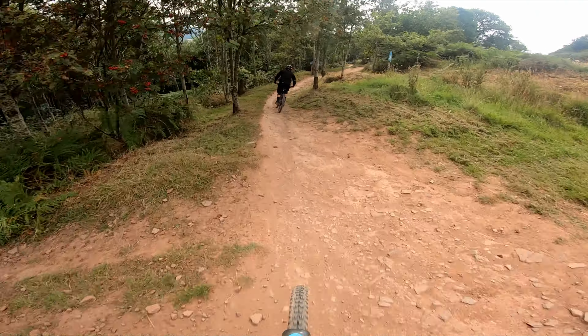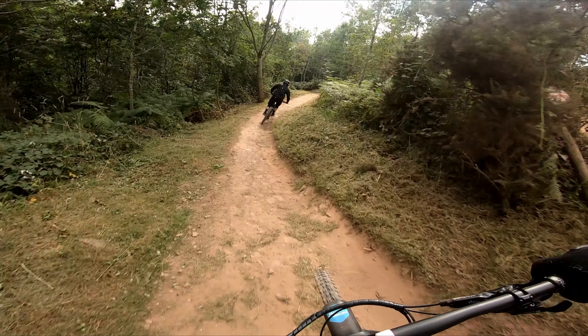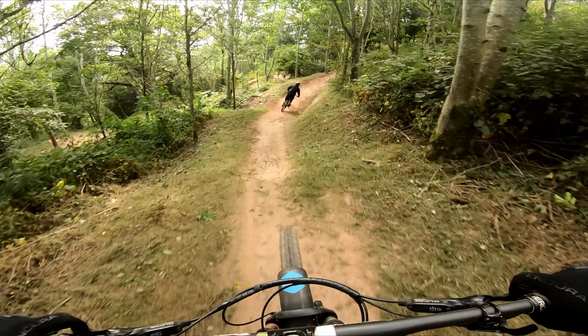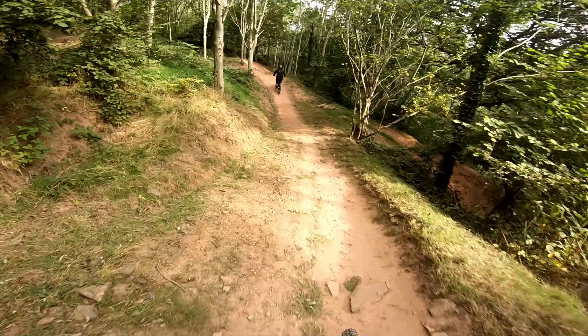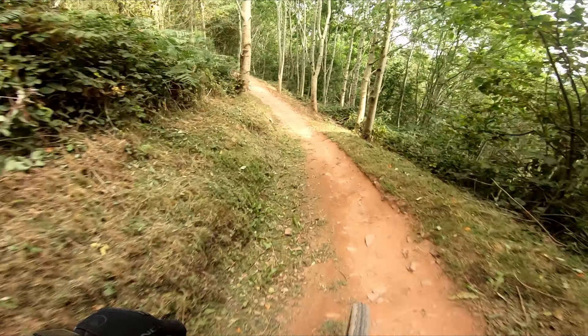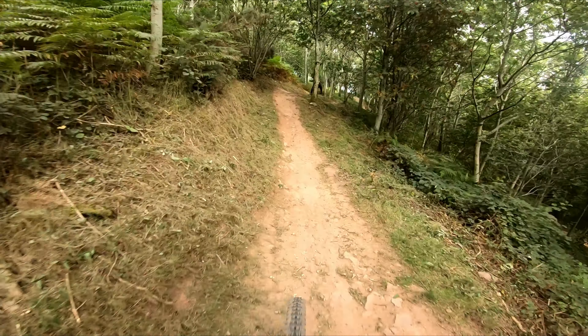On a day like today where the ground is hard and dry, the trails are fast. Not podium-finishing-the-egg-and-spoon-race fast — properly fast. But that's something you can mitigate: your bike's got brakes, and there's no one standing watch calling you out for using them too much. If you're sensible, the speed of the trail shouldn't be much of an issue, though you do need to apply the brakes at the right time.